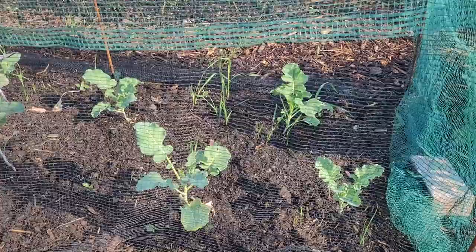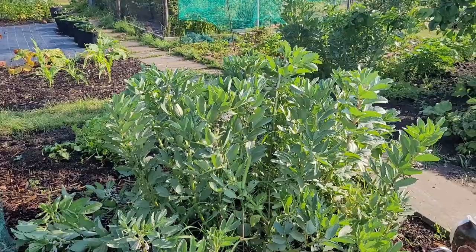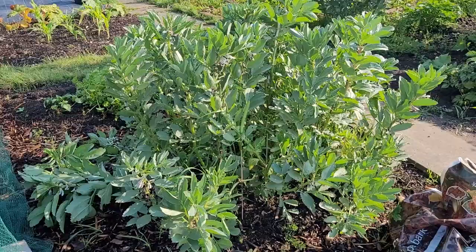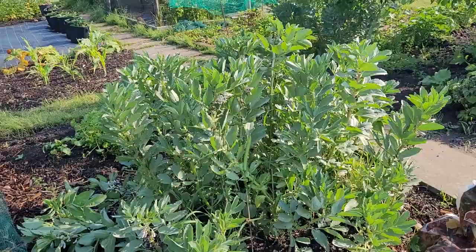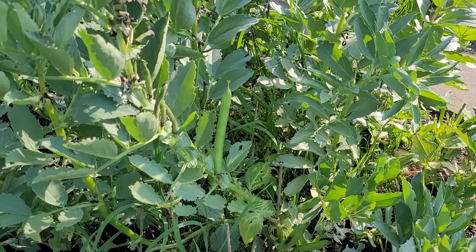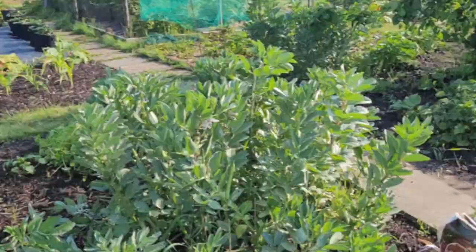Right over here we have a beautiful set of broad beans, some of which have now fallen over — I might pop some stakes around the edge with a bit of string to keep them up. They're just starting to set pods now — there's actually a really big one right in the middle. I tend to pick my broad beans quite early because I like them when they're really tender and sweet.